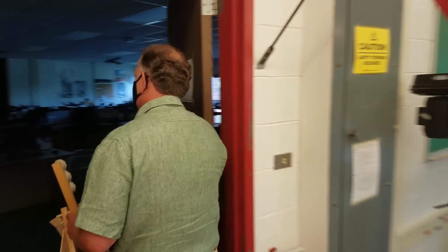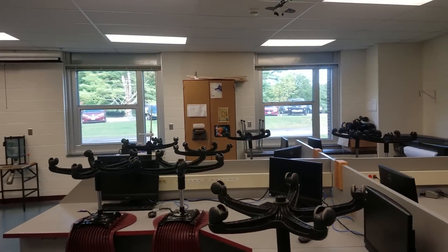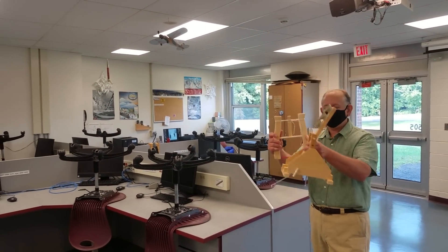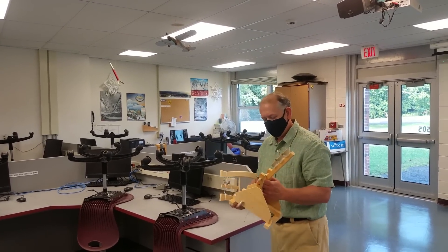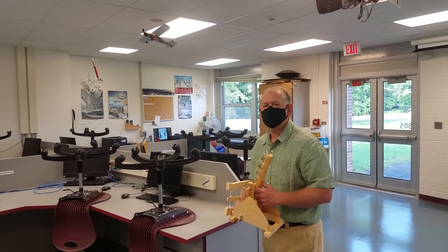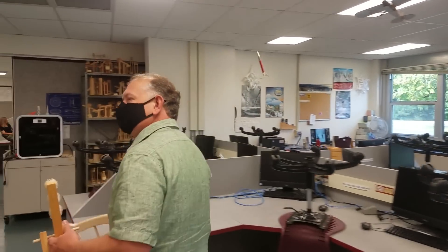Look at all these computers in here, Mr. Freeman. That's right — we have three labs that look pretty much like this. We do some drawing work to design a buck saw handle on the computer, to design a catapult, and we also do some structure stuff where we build different structures and test them. We have a structures tester up there — we'll show you that a little later. Come on over, let's see what Mrs. DeMura is up to.